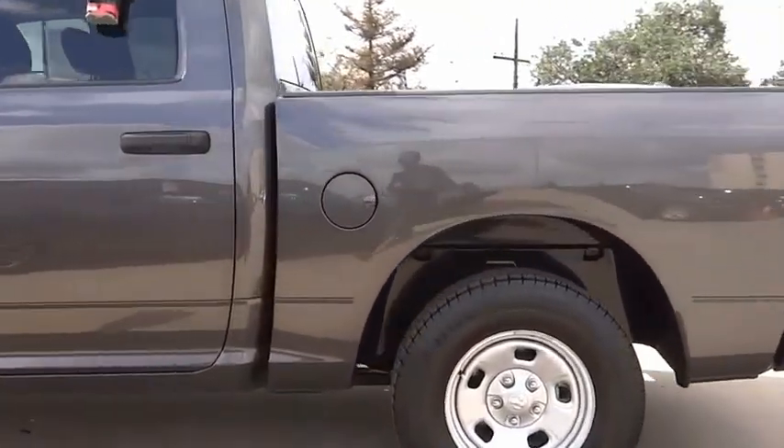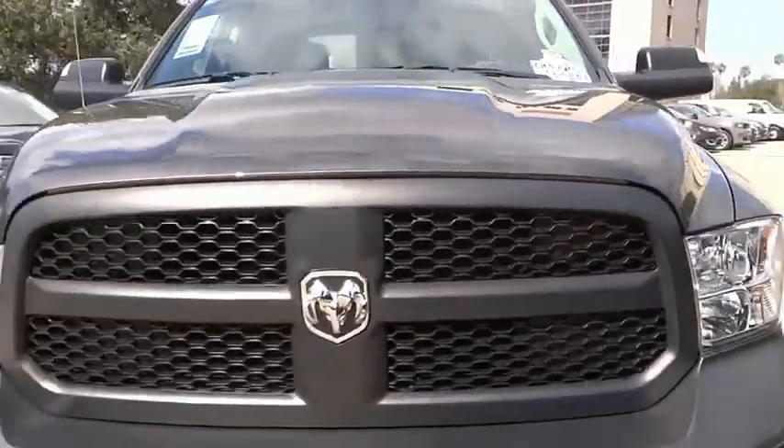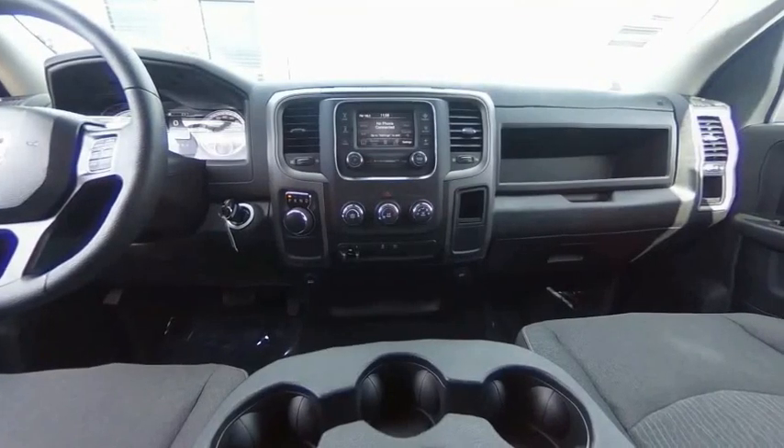This vehicle has less than 9,000 miles. Here are some of this vehicle's great options: electronic stability control, power mirrors, active grille shutters, brake assist, traction control, and rear step bumper.